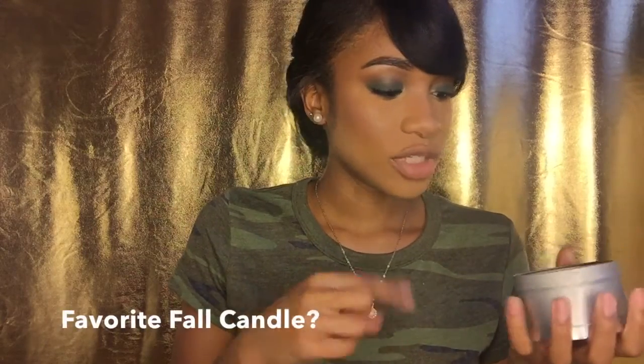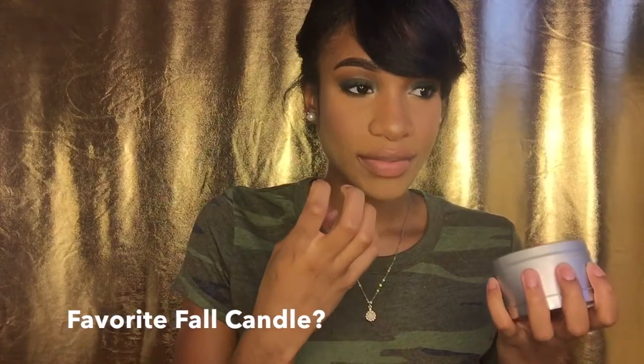This candle is just fall, like fall in a little tin. You can literally smell the butter and the eggs — it smells like a cake, but a pumpkin souffle cake. It's so good, you can literally taste it. I got this off Amazon and I'll link where I got it from down below.